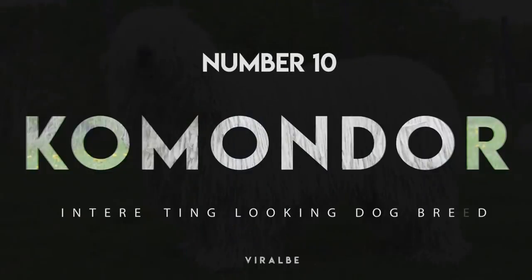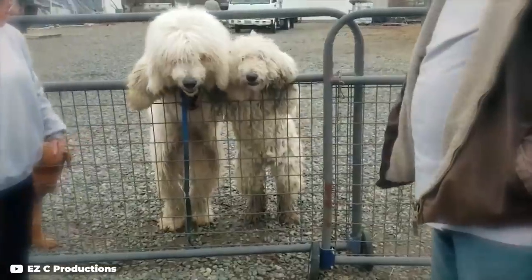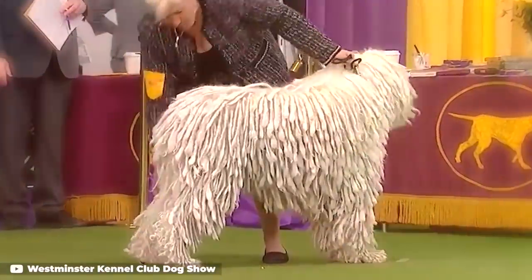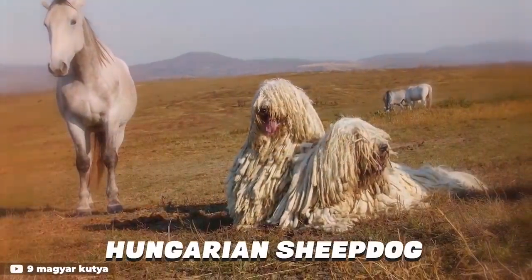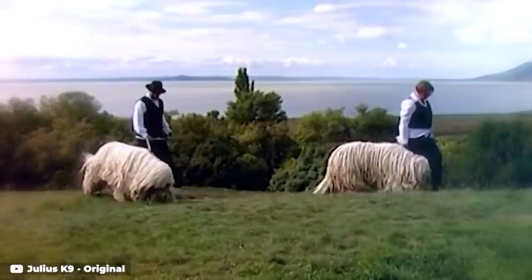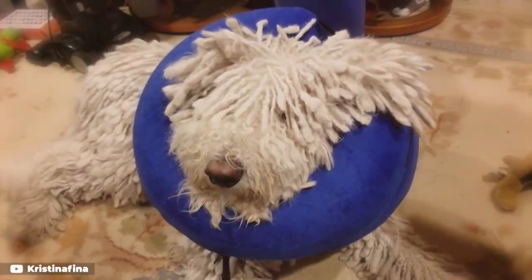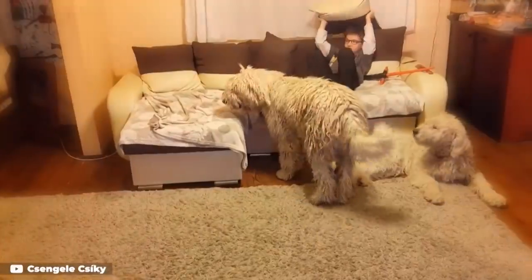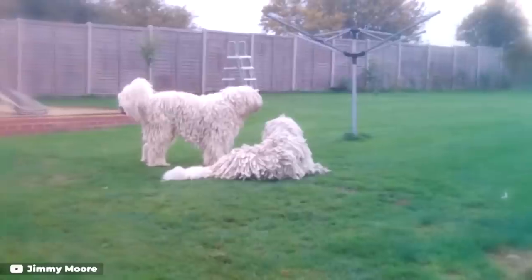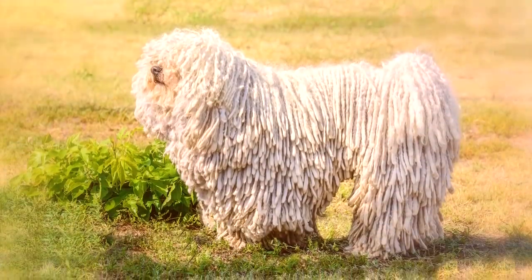Number 10: Komondor. The Komondor is characterized by imposing strength, dignity, courageous demeanor, and pleasing confirmation. This large, muscular breed, also known as the Hungarian Sheepdog, is noted for a corded coat that looks like it is covered with white dreadlocks. The unusual coat helps it blend in with the sheep it works to protect, keeps it warm in the elements, and protects it from prey. It takes a lot of work to keep the Komondor's corded coat in good shape. If not cared for regularly, the dog's white coat can look grimy and dull. The Komondor Club of America has this easier-said-than-done advice: the best way to keep a Komondor clean is to never allow it to get dirty.